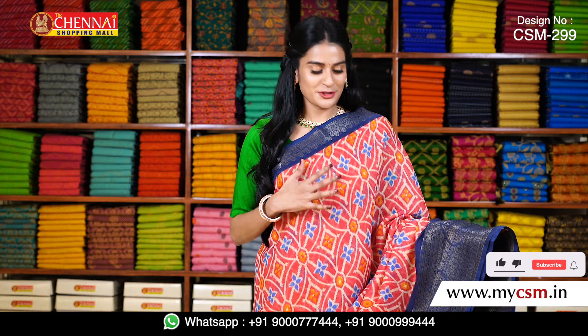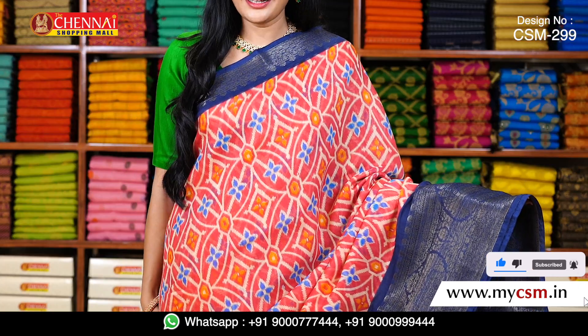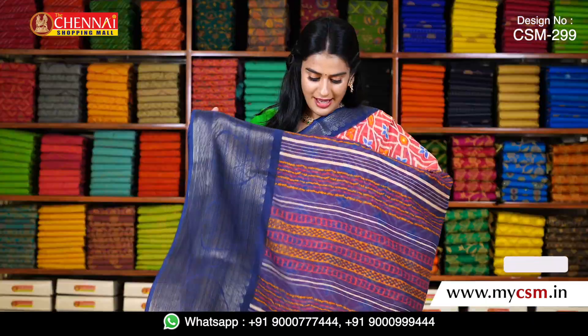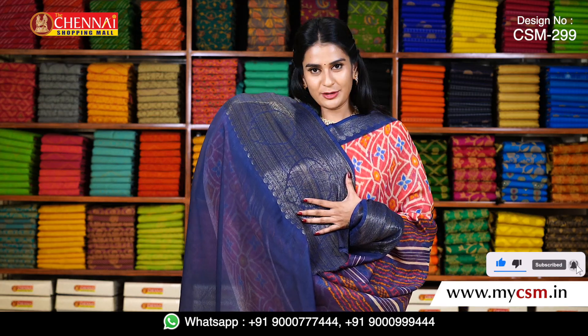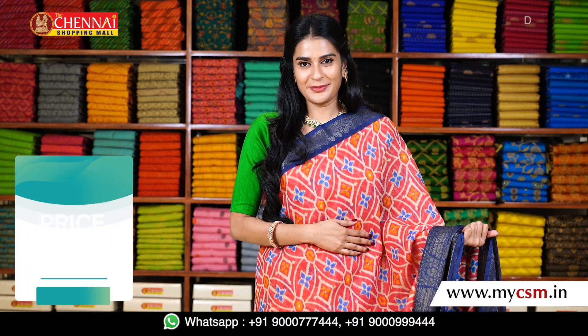The last saree for today is a Pochampalli design — again a bright color saree. My overall body is pink color. I have a navy blue border with a kancchi border. My blouse is a navy blue blouse with a kancchi border. All the sarees in this pattern are just 650 rupees.